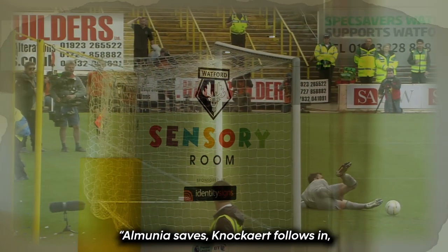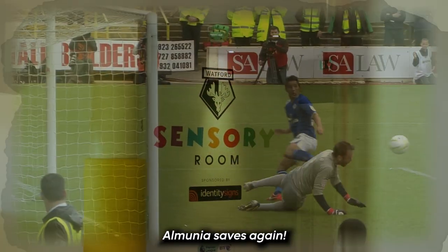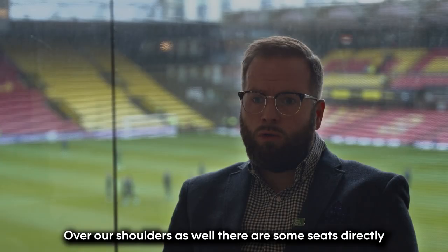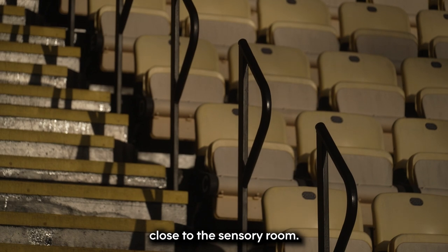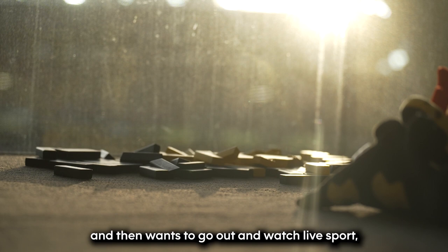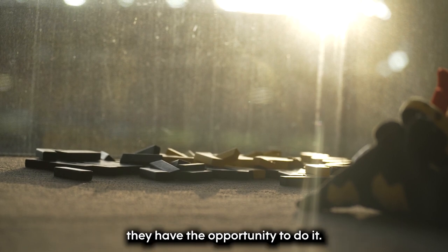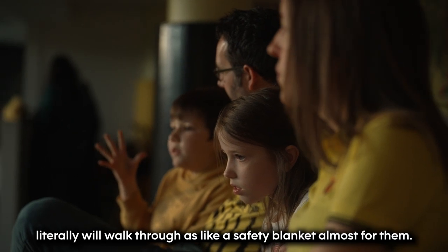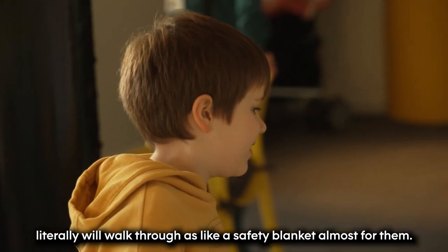Over our shoulders as well, there are some seats directly close to the sensory room, so if somebody comes in initially first and then wants to go out and watch live sport, they have the opportunity to do it. There's one family that still comes through now that will literally walk through as like a safety blanket almost for them.